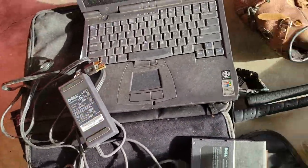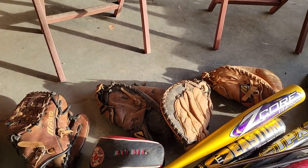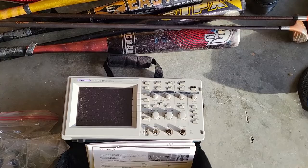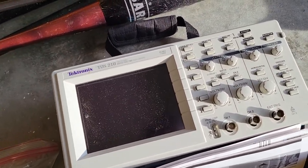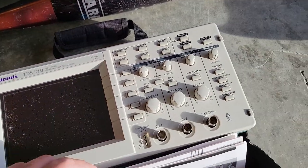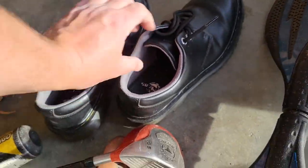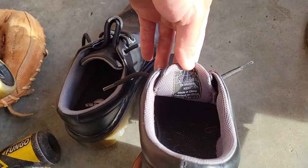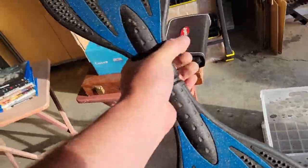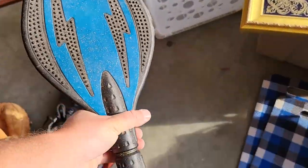Got four baseball bats and two golf clubs, four baseball gloves — three catcher's mitts and one outfielder's mitt. A Tektronix digital real-time oscilloscope — no idea how I'm gonna test that, but it looks like it's in good condition. These Doc Martens look to be in good condition, size eight. A ripstick with some overspray paint all over it — I'll probably just sell that on Facebook Marketplace.